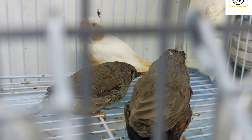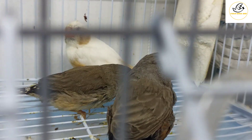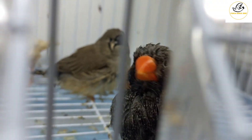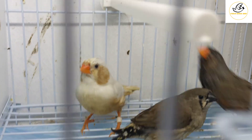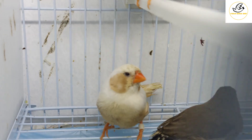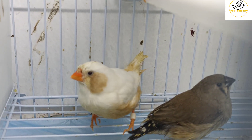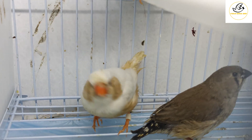He will eat and then give it to the baby. See, the baby is also interested — hungry and wanting to be fed. This pair is also very nice, my favorite pair.